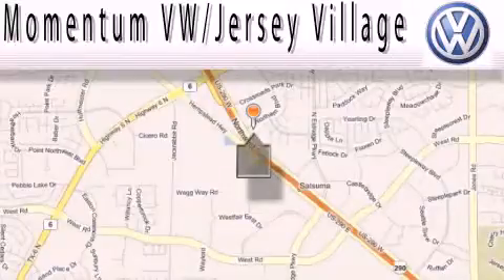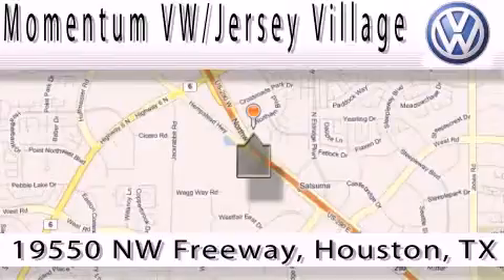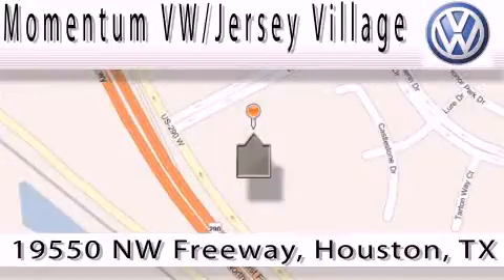Extreme low-pressure sales, extreme friendliness, and extreme fair pricing — that's Volkswagen of Jersey Village, a proud member of the largest dealer chain in Houston. Contact our internet department today or stop on by. We're easy to find. Just take 290 West to the Eldridge Parkway Exit.